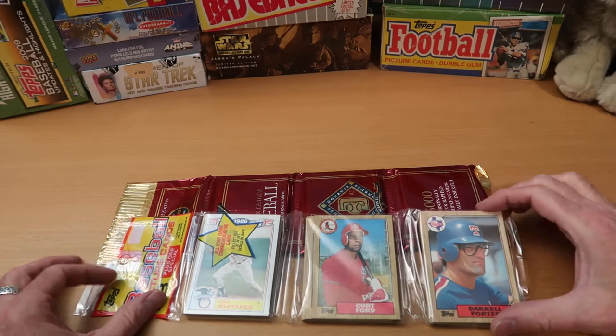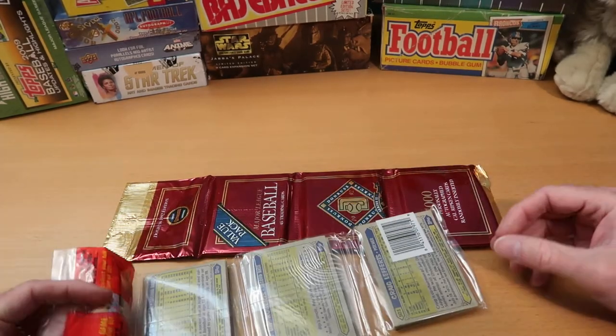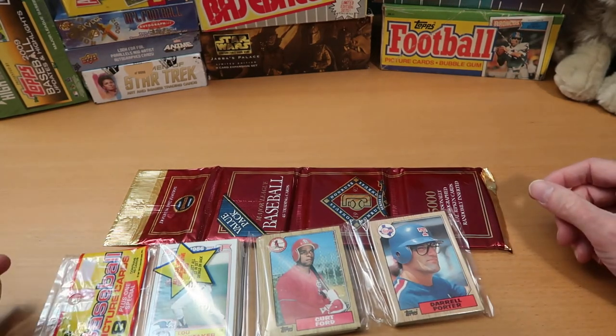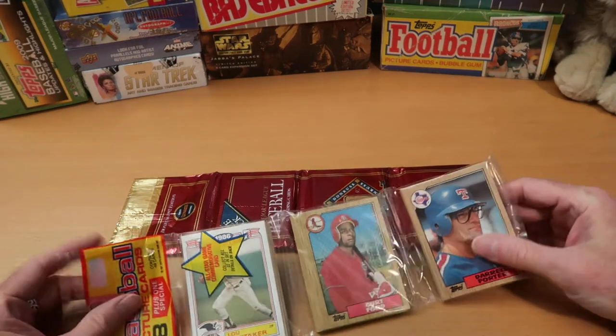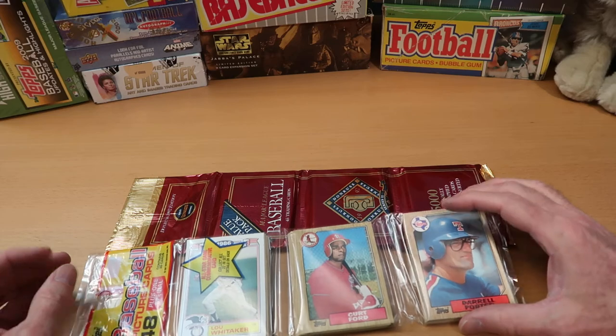What we have here is a 1987 Topps rack pack. 1987 Topps is great. It has Barry Bonds rookie potential, Bo Jackson rookie potential, and I think it also might have the Barry Larkin rookie. It does have some other rookies as well, and loads of Hall of Famers — lots of Hall of Famers you can pull out of that.